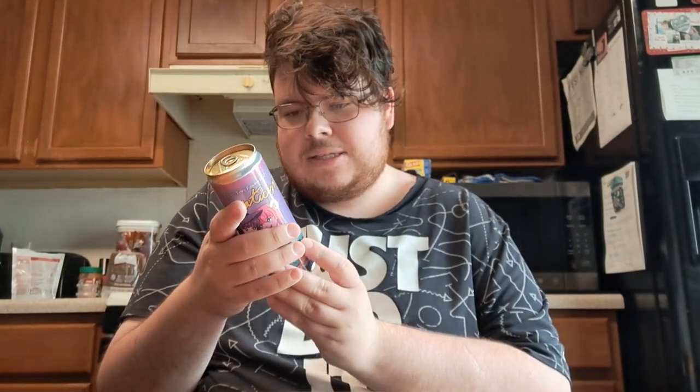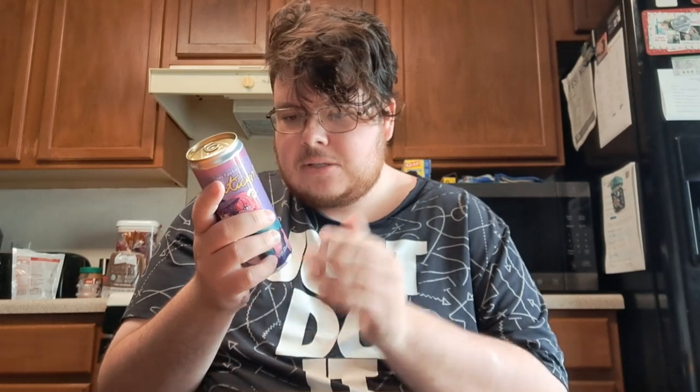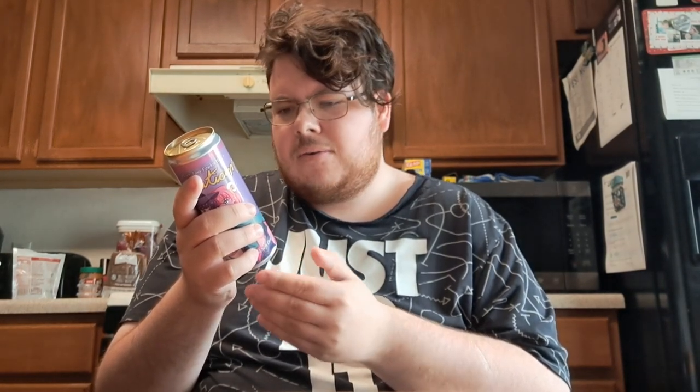Before I try it, I'm going to read what's in it. So we've got filtered carbonated water, cane sugar — so no high fructose corn syrup — citric acid, natural flavors, potassium sorbate to preserve the freshness. We've got ascorbic acid, vitamin C has been added, American Panax ginseng is in this drink, red 40 and blue one for coloring.